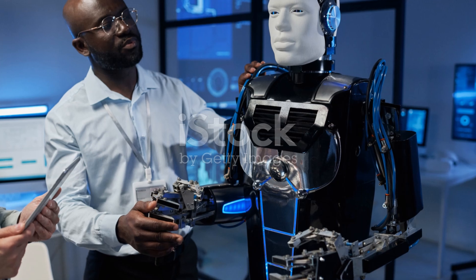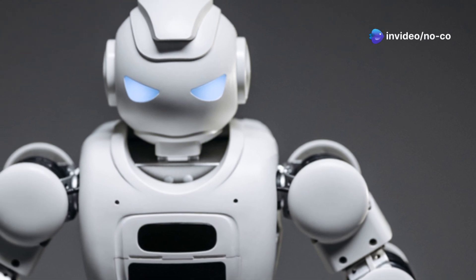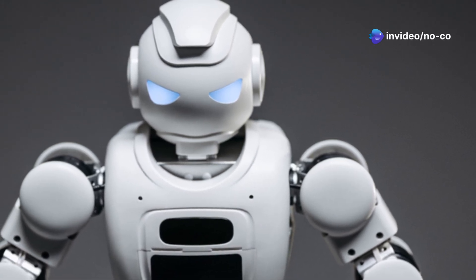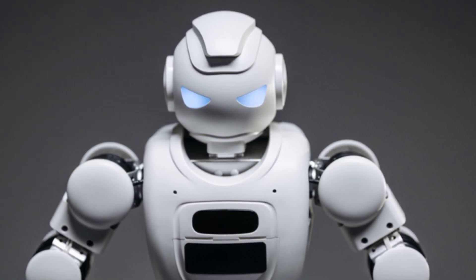Designed to push the boundaries of technology, the G1 is a marvel of modern engineering. This isn't just another sci-fi fantasy — this is real technology pushing the boundaries of what's possible. The G1 is equipped with state-of-the-art sensors and algorithms that allow it to navigate and interact with its surroundings intelligently.